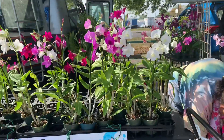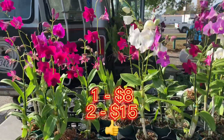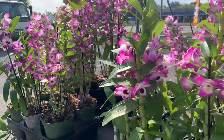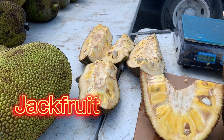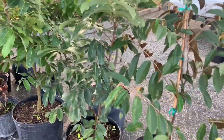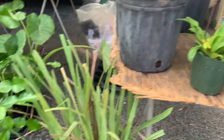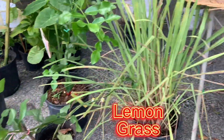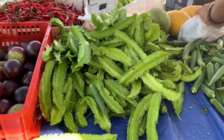Look at that — how beautiful! It's a Thai orchid. Durian plants here, longan, and other tropical plants. This is some hot pepper and bush green beans.